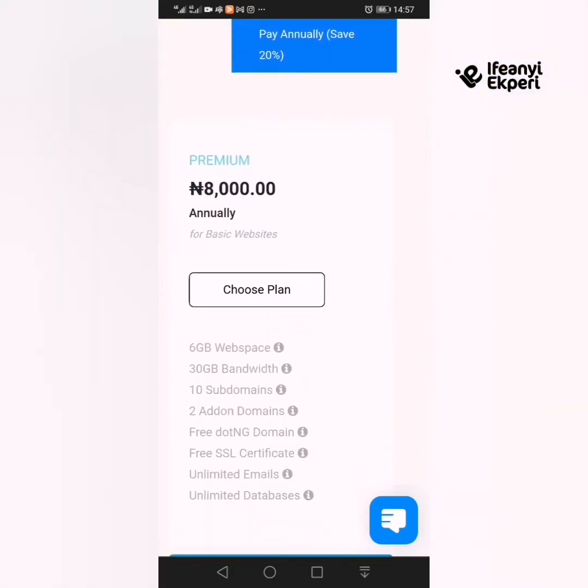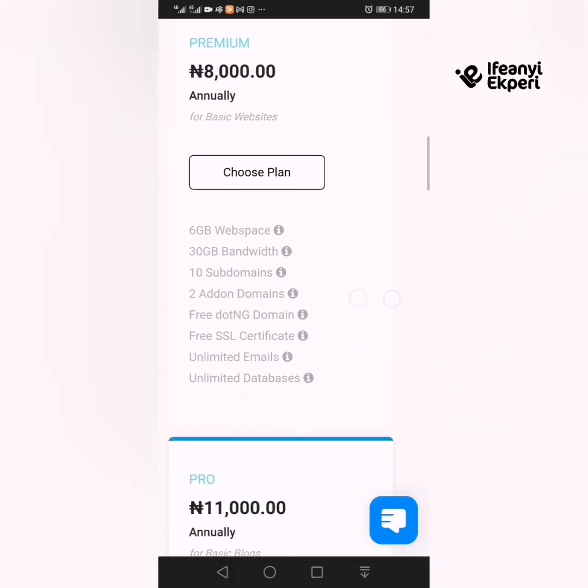With this plan you get 6 GB of web space, 30 GB bandwidth, 10 subdomains, 2 add-on domains, a free .ng domain — they give you a domain free of charge — a free SSL certificate, unlimited email, and unlimited database. This is sweet for a website. 6 GB of space is actually good, so this is an even better chance for you to get your hosting.